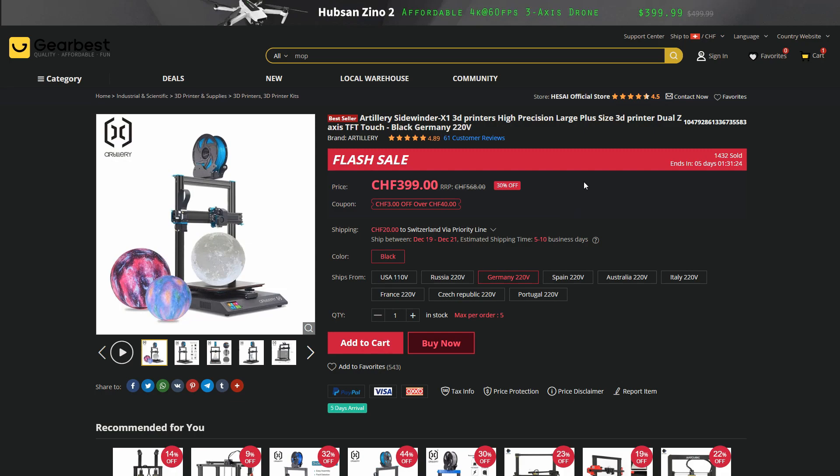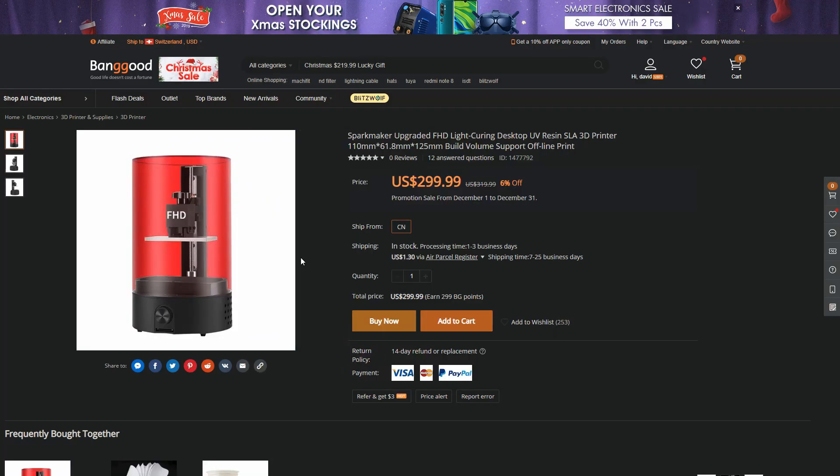I also took a look at a few more resin printers this year, and the Sparkmaker Full HD is only a small upgrade over the regular Sparkmaker, but this extra resolution just pushes it over the edge of being just a kind of junky little SLA printer to being a quite workable printer. And with that, I would also highly recommend getting the water washable resin.